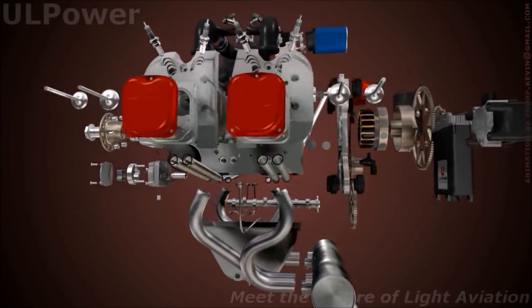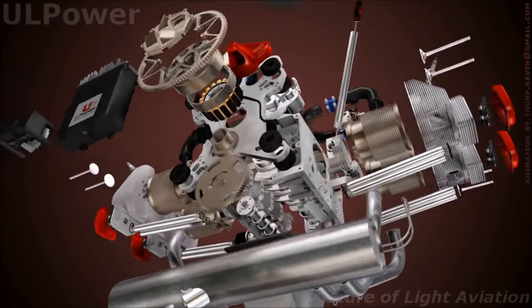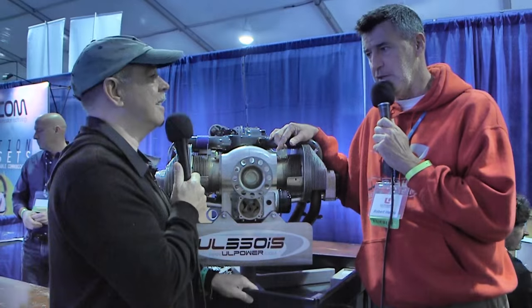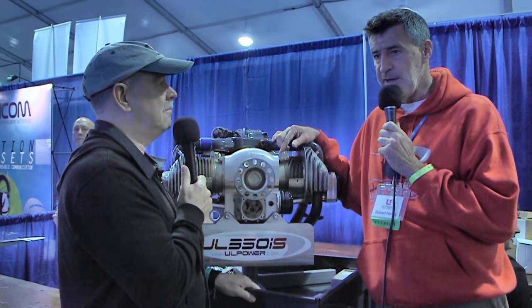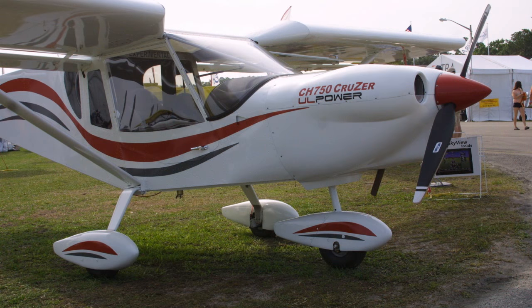How has it been going? When did you start, and how many engines have you got out in the US? We started in the US about four years ago, and Zenith was the first to do the firewall-forward kit, so we have a lot of Zenith aircraft flying. In the US we've sold about 200 engines, and worldwide about 800 engines. The OEMs are starting to use it and offer it, which is gaining popularity.